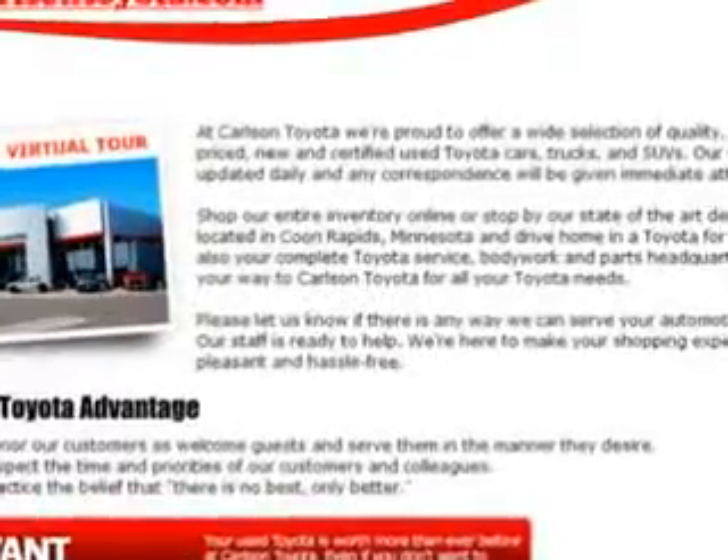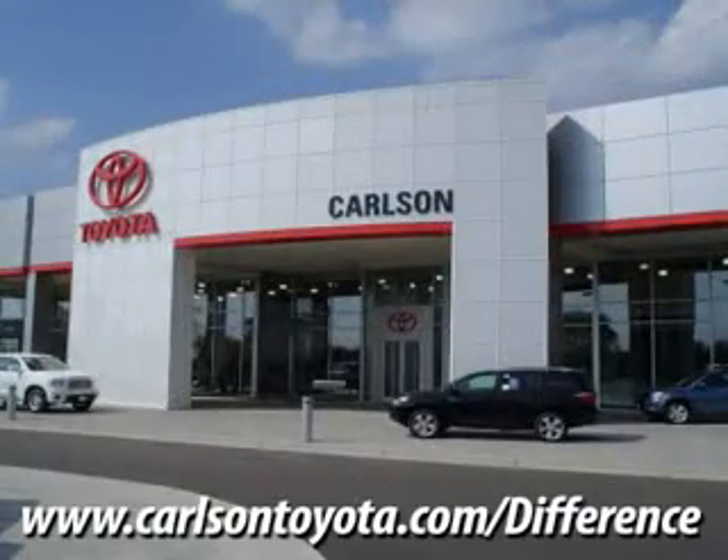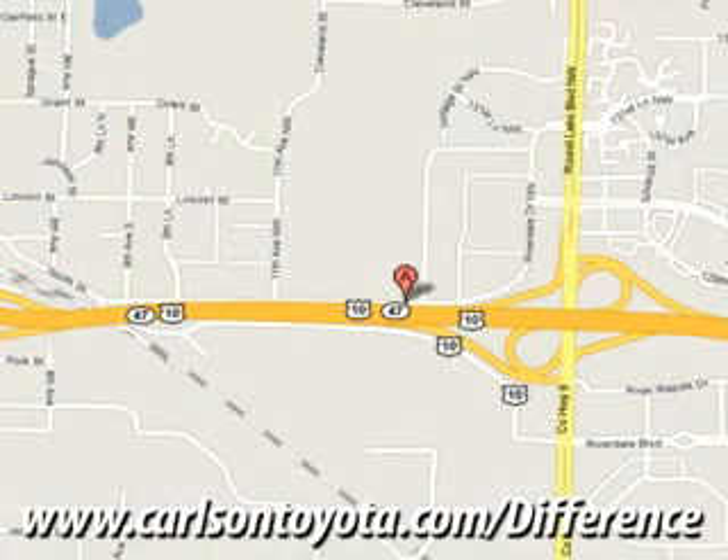See us at Carlson Toyota today. Come and test drive this vehicle today and experience the Carlson difference. Conveniently located off of Highway 10 and Round Lake Boulevard — you're gonna like it here.